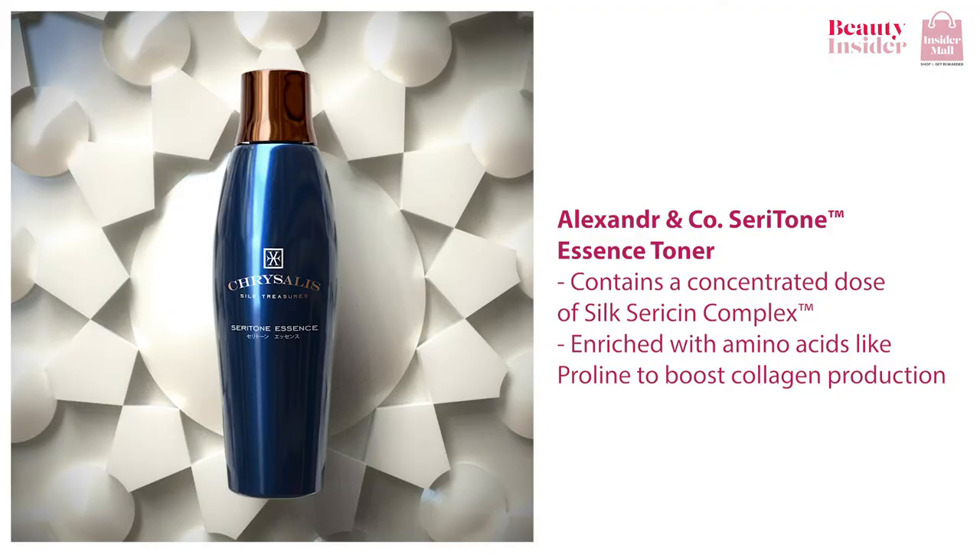Now, if you're looking for a toner that enhances the anti-aging benefits, I highly recommend the Alexander & Co Seratone Essence Toner. Because of its restorative and hydrating properties, this silk-infused toner helps to replenish the moisture in your skin after a thorough cleanse. On top of anti-aging silk seracin, it is also enriched with amino acids like proline to boost collagen production. And it is free from alcohol and parabens.